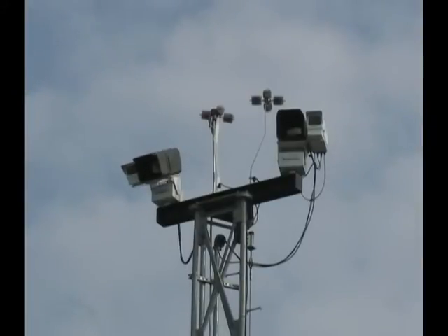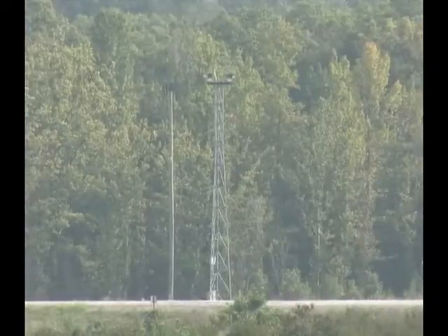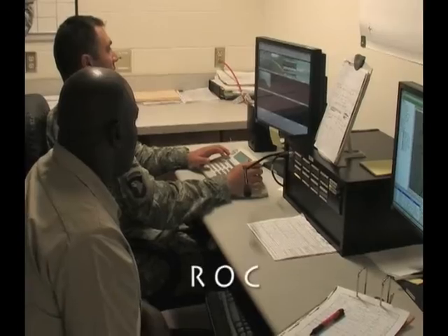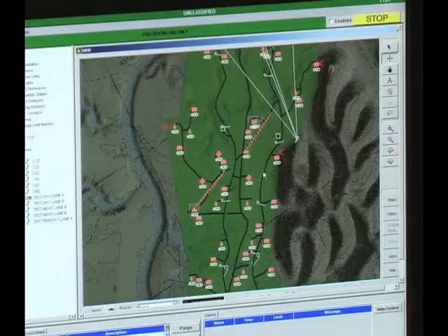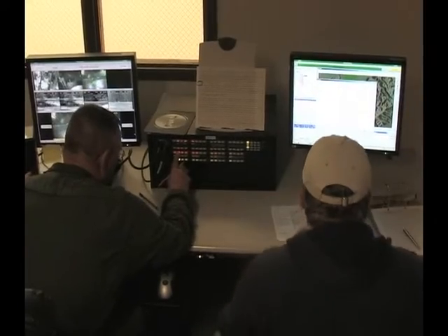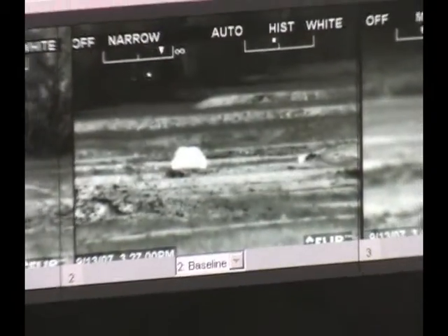The four cameras on the range can be either FLIR or color to provide observation of the training events. Two of the cameras are at the baseline and two are midpoint downrange. Each is controlled by the OIC and the Range Operations Control Center for video insertion into the AAR. They will focus on the targets in a preset mode for each step of the training event, and as each step is activated, the camera will automatically find the next target to be engaged.